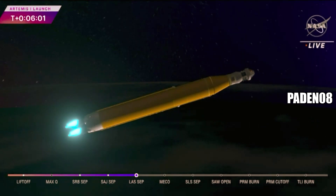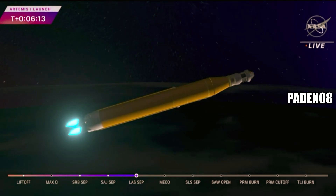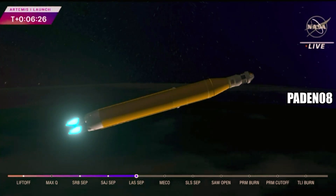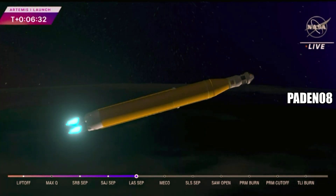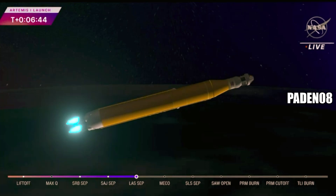We are anticipating core stage main engine cut-off at about 8 minutes and 3 seconds. About 10 seconds later, we'll see core stage separation, at which point Orion and the interim cryogenic propulsion stage will be flying free. Now traveling over 10,000 miles per hour, 6 minutes and 15 seconds into the flight of Artemis One, 427 miles downrange. Quiet here on the loops in Mission Control Houston. Teams continue to monitor this first flight. About a minute and a half now until that core stage main engine cut-off time. Our four core stage engines continue to fire at maximum thrust.